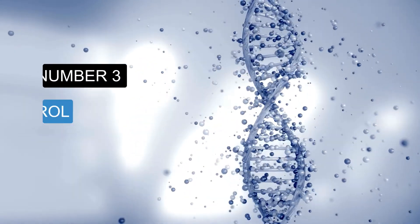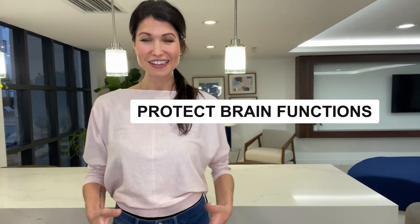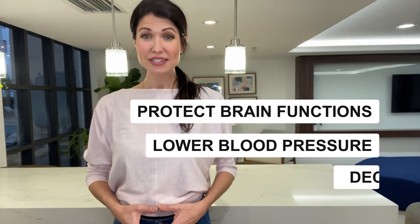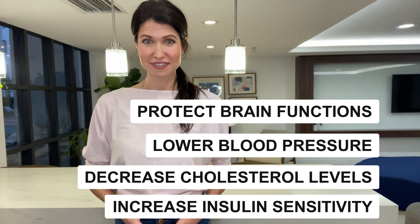Number three is resveratrol. Resveratrol is a powerful plant-based antioxidant found naturally in things like red wine, grapes, berries, and even peanuts. Resveratrol supplements have strong anti-inflammatory properties and many exciting health benefits as well, including protecting your brain function, lowering blood pressure, decreasing cholesterol levels, and even increasing insulin sensitivity. Resveratrol can also fight cellular aging by protecting your DNA from oxidative damage, so we definitely recommend adding a resveratrol supplement to your diet.